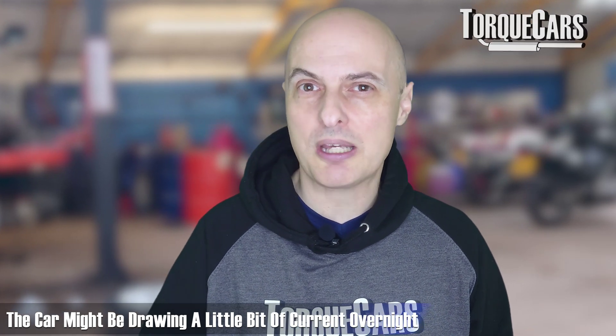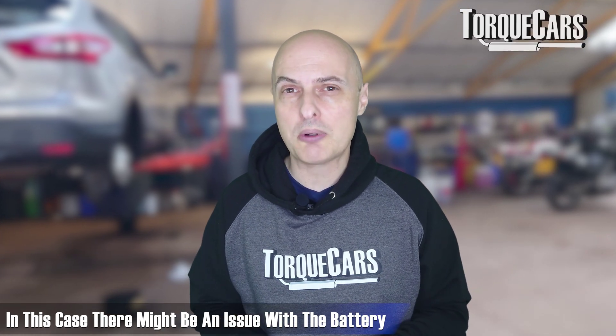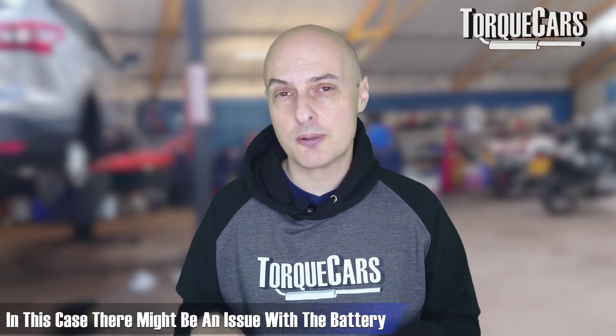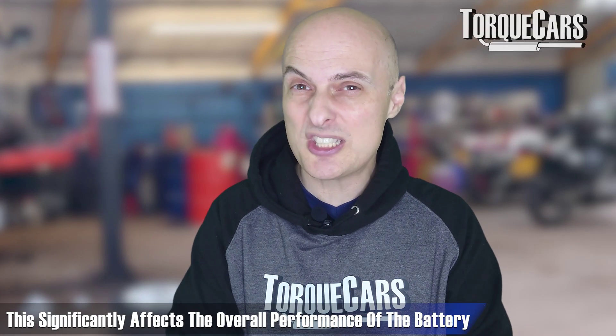The first obvious thing to look at is the condition of the battery itself. Batteries have a finite lifespan and as they age they hold less and less charge, so there's less of a reserve. The car naturally draws a little current overnight — running an alarm system or other electrical components that need a small amount of current to remember settings. Temperature and weather conditions also affect the battery's capacity; on cold frosty mornings the battery can be 20% or more less efficient than on a warmer day. A battery that limped through summer may not have enough capacity once winter arrives.